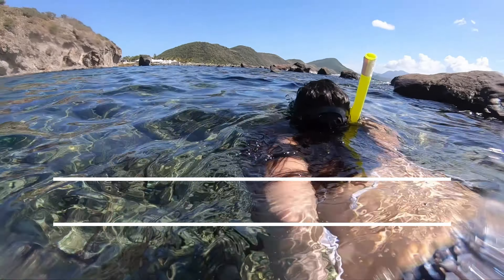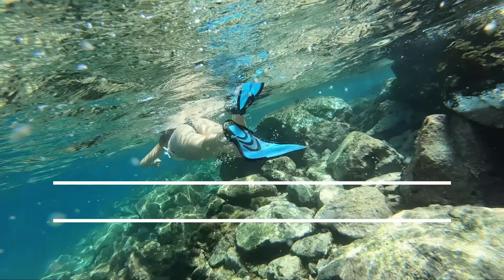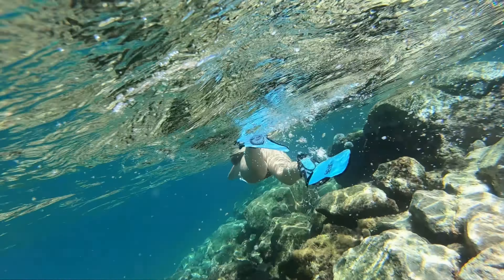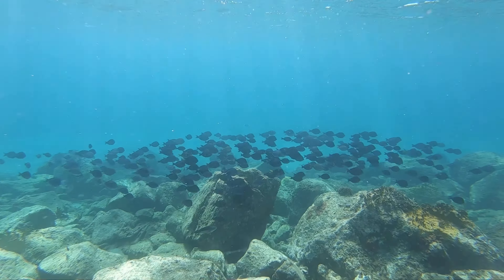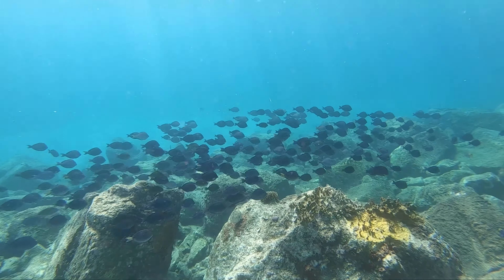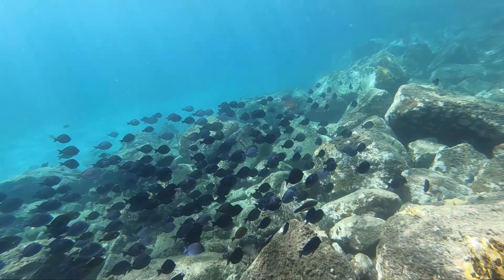We always tell everyone on our snorkel videos to get out by the rocks and go where the cliffs are. This excursion was no different — once we crossed over a little ridge of rocks, we went to the deep side by a little cliff, and take a look at the school of fish. Absolutely stunning.